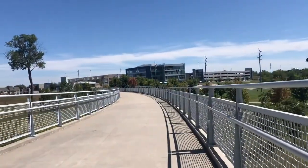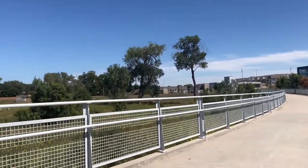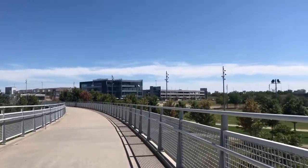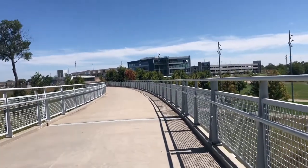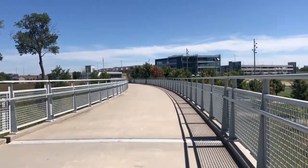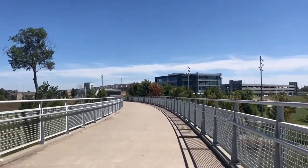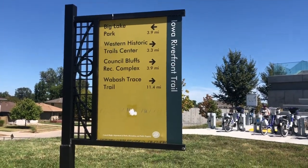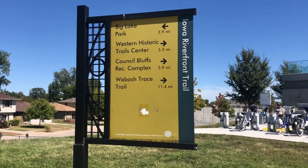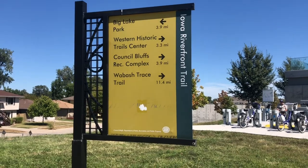We are at the other end of the bridge — this is now the Iowa side. There's not much difference in the landscape, but I believe this is where our trail starts. Here are the different trails available on this end, and we are going to choose the shortest one for right now: the Western Historic Trail Center, which is about 3.3 miles.